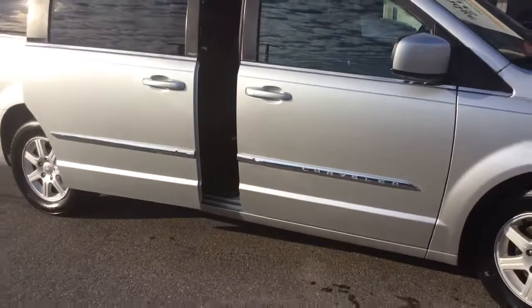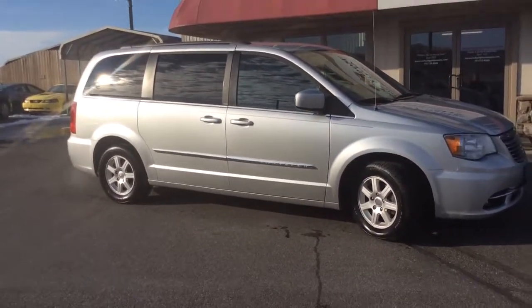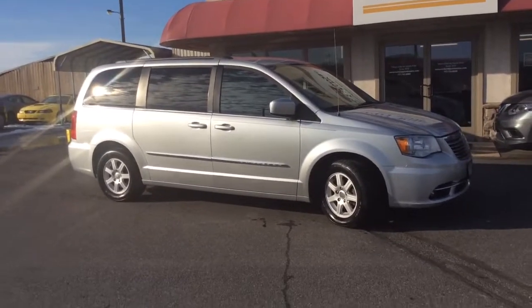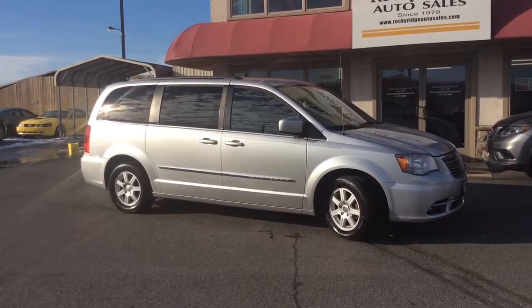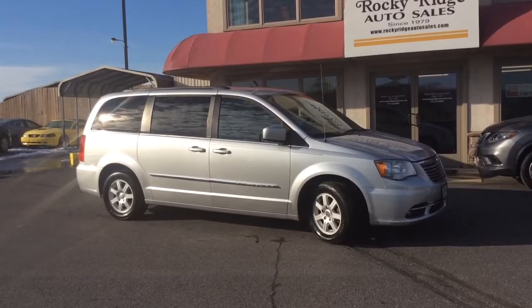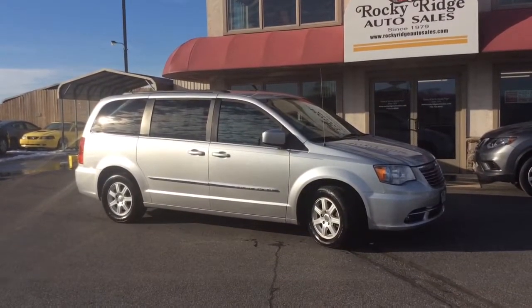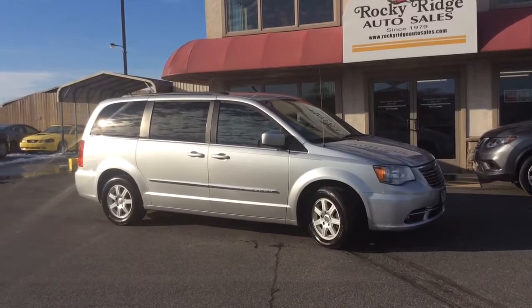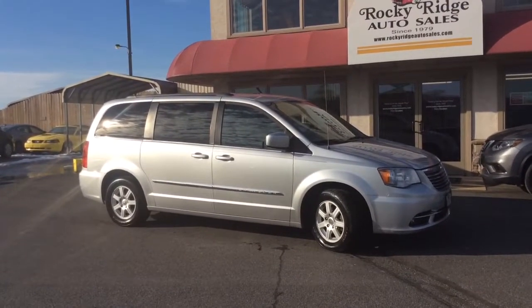Nice clean local trade-in. 2012 Chrysler Town & Country, touring model — DVD, reverse camera, leather seats, tri-zone climate control. Really nicely equipped and just 89,000 miles on it. If you have any questions, give us a call at 717-733-8985. You can ask for either Travis or Jesse — we're the two salesmen here and we'd love to help you out. We can assist you with low rate financing options, great deals on extended warranties, and we also accept trade-ins. Thanks a lot, we look forward to meeting you. Have a great day.